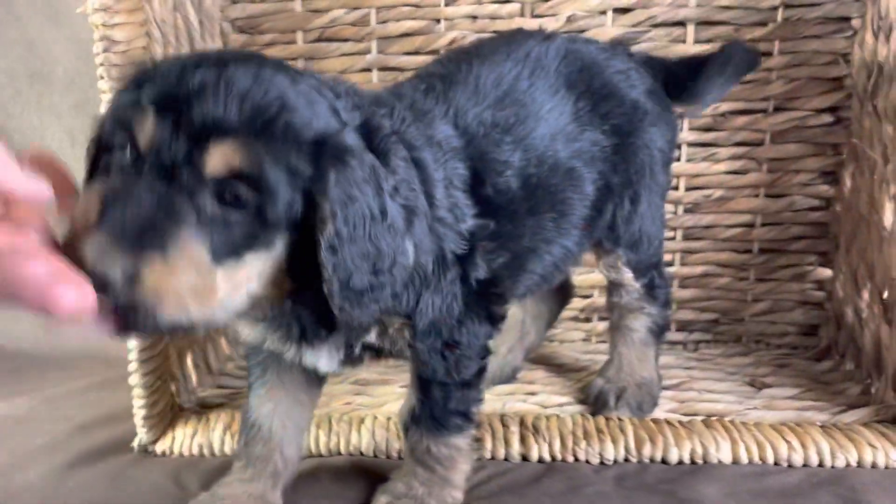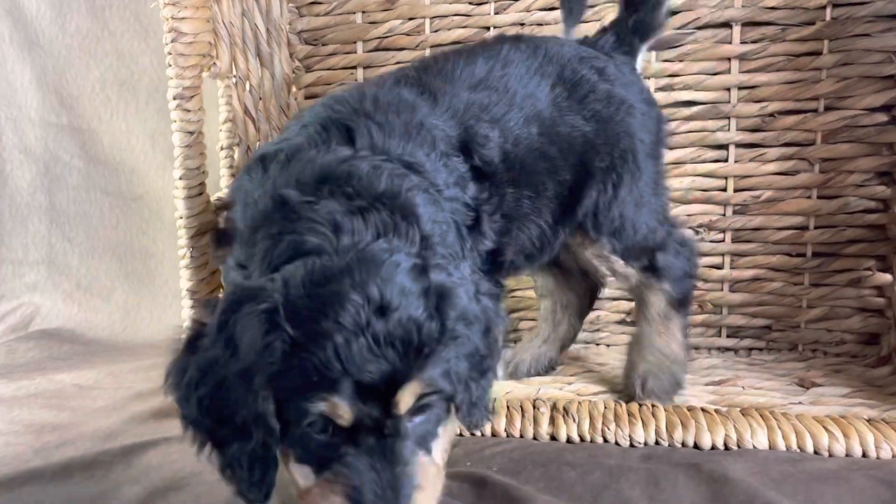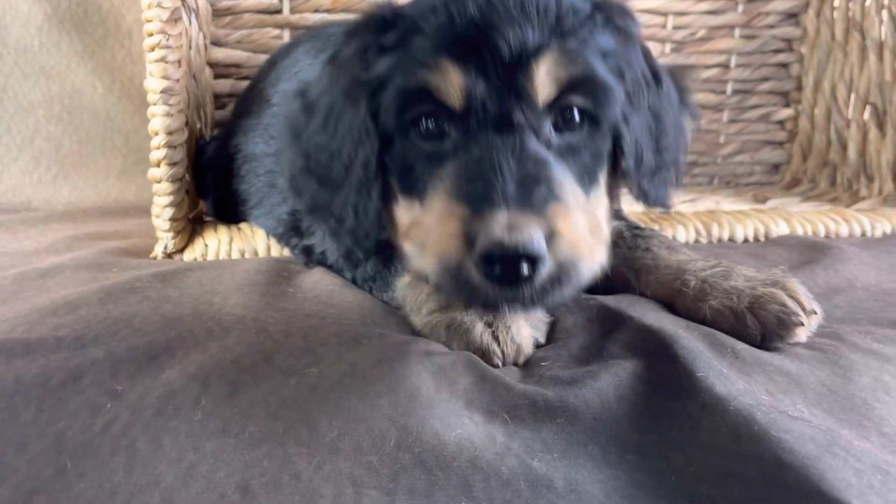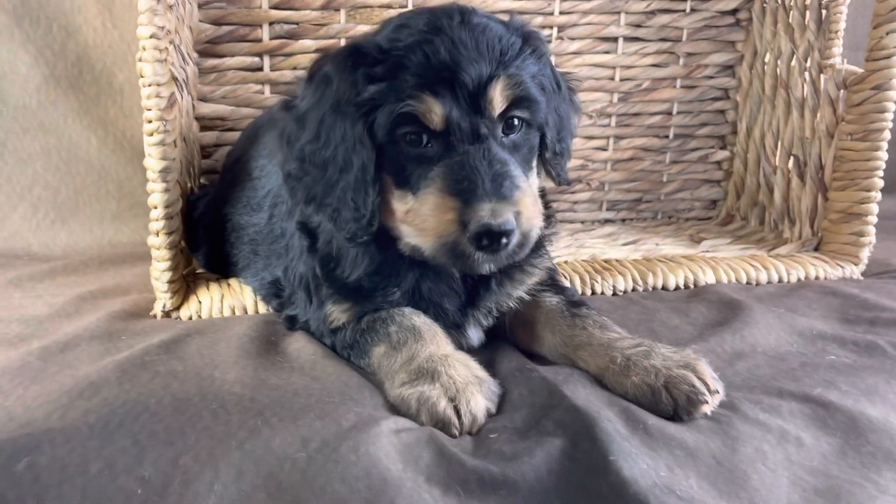So this is Disney. She's got some really pretty colors on her — just a pretty dog. There she is. She's available.